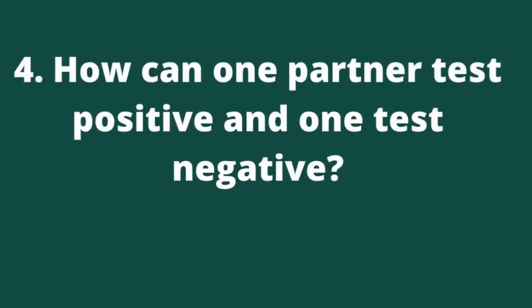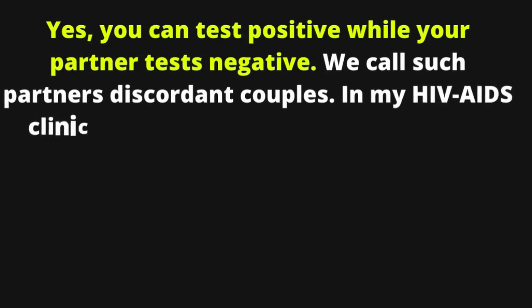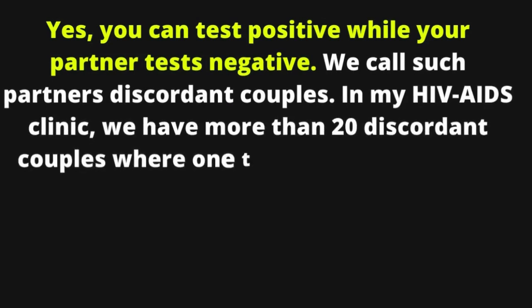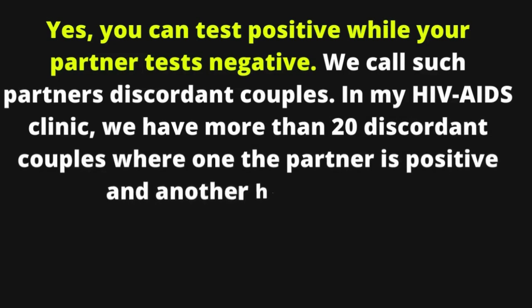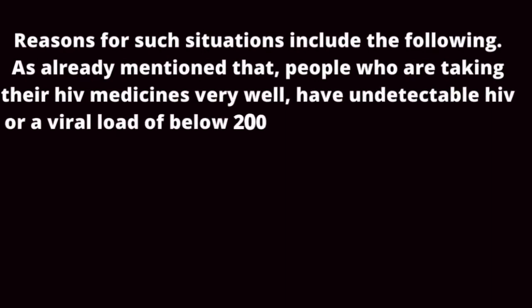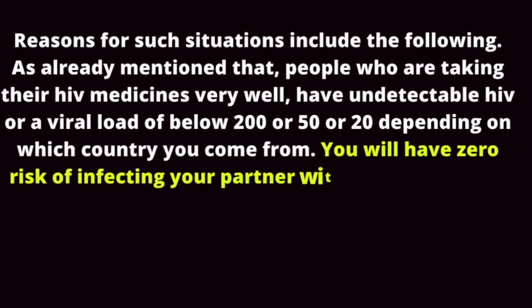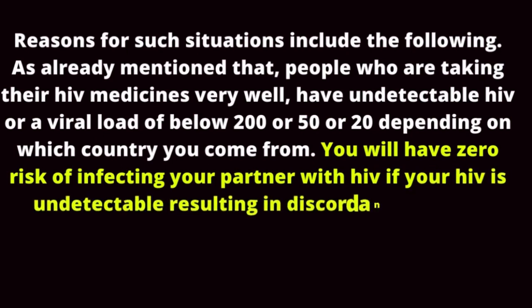Question 4: How can one partner test positive and one test negative? Yes, you can test positive while your partner tests negative — we call such partners discordant couples. In my HIV/AIDS clinic, we have more than 20 discordant couples. People who are taking their HIV medicines very well have undetectable HIV, meaning a viral load below 200, 50, or 20 copies depending on the country. You will have zero risk of infecting your partner if your HIV is undetectable, resulting in discordant couples.